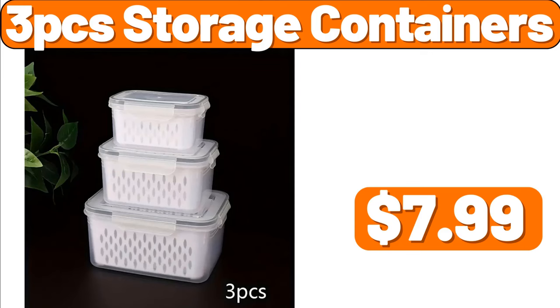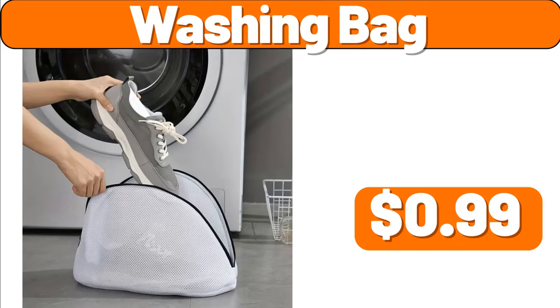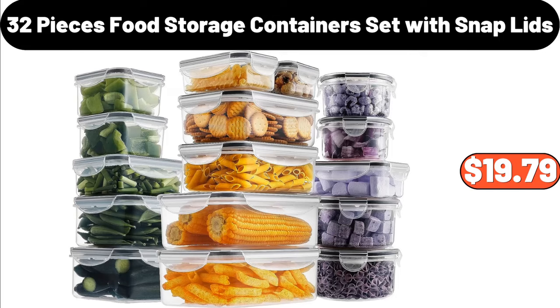Storage Organizer, $0.99. Washing Bag, $0.99. 32 Pieces Food Storage Containers Set with Snap Lids, $19.79.